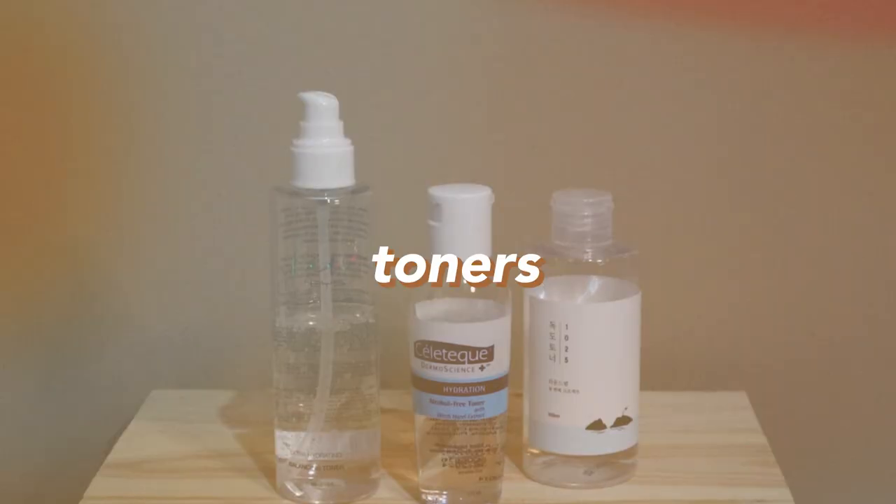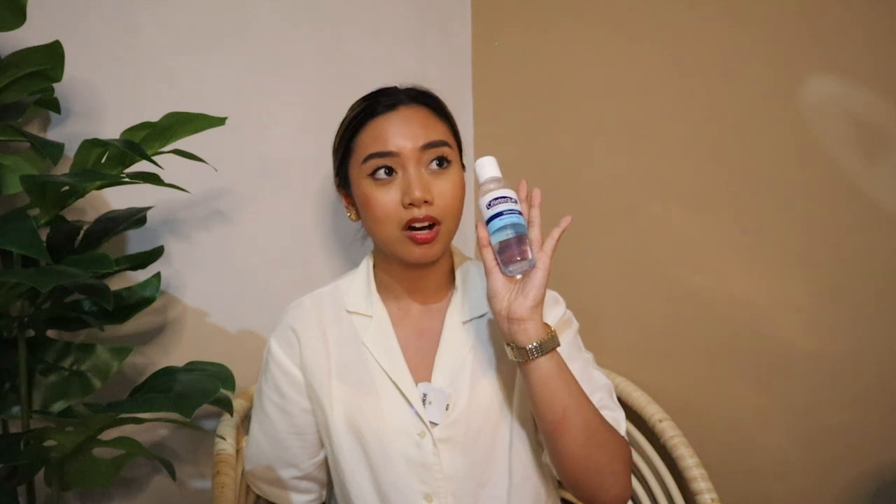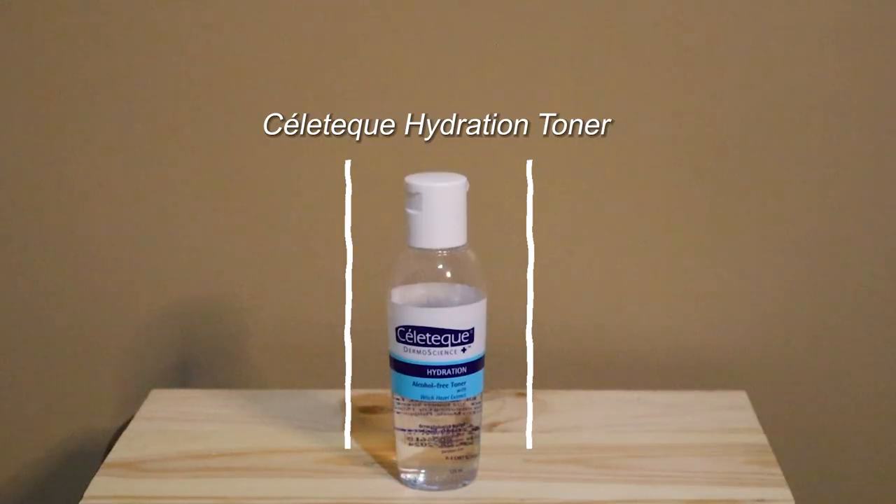Next thing I want to talk about: toners. For my toners, I once again go with very gentle ones because I want something that's a little more gentle on the skin. I don't like when it stings, so I go with alcohol-free toners. The first one is something I've used for years — the Celatec Hydration Toner. This is really good because if you get dry or crusty around the nose area, when I use this, that doesn't happen.